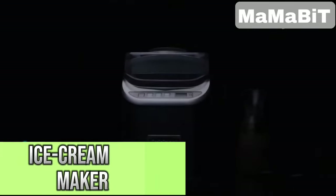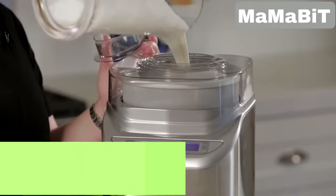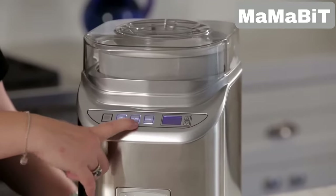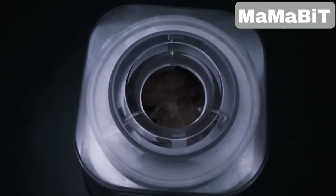Whether you're craving a sundae or a fruity sorbet, this ice cream machine delivers fresh homemade treats quickly and easily. It features two speeds — one tailored for ice cream and another for gelato — and the improved paddle makes the process 20% faster.